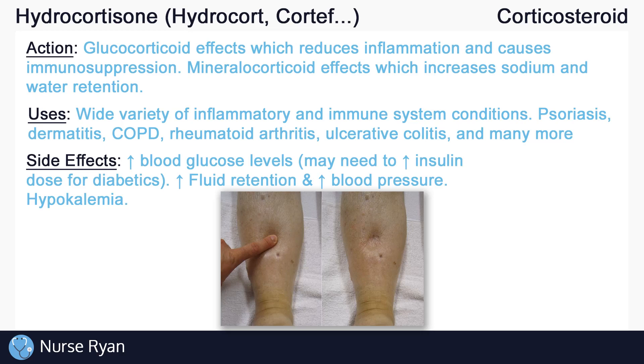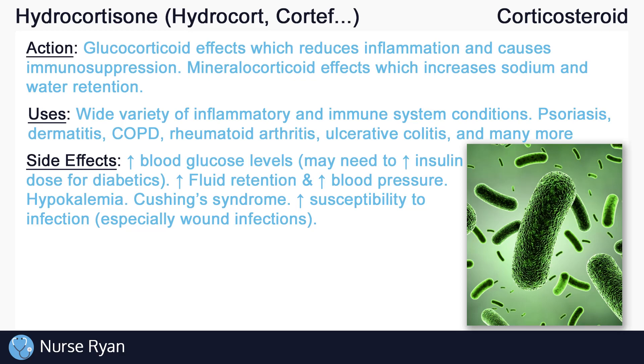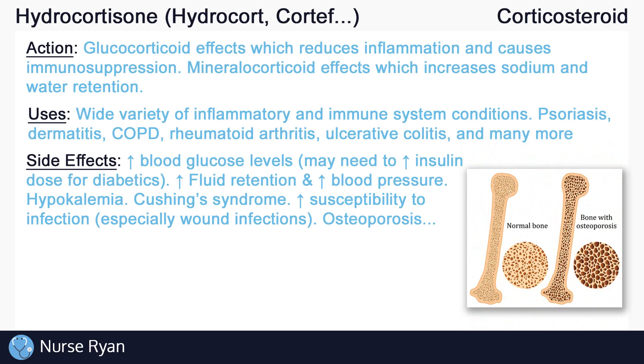Taking too much of a corticosteroid may also cause something called Cushing's syndrome, which presents as weight gain especially in the face and upper back area, pink or purple stretch marks, high blood pressure, and much more. Hydrocortisone may also increase your susceptibility to infection, especially from wounds, since it decreases inflammation — which is a very important stage in wound healing and prevention of infection. Corticosteroids can also decrease bone density, which increases the risk for osteoporosis.